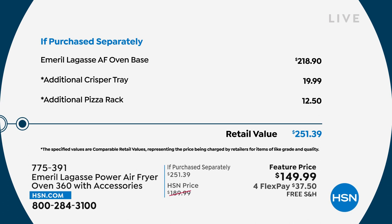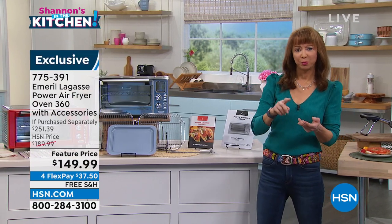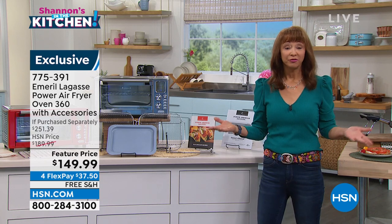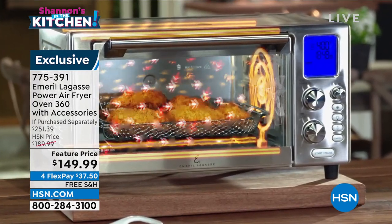He's given you more stuff and a better price. Can I show the 'if purchased separately'? We've got this great fan video. I just want you to realize this is the famous Power Air Fryer. It does not sell for this price anywhere else. I can attest to that because I've seen it on infomercial — almost $220. He gives you here at HSN an exclusive extra crisper tray and an additional pizza rack. Full recipe guide included. It's a rotisserie. You can slow cook in this. It's the best pizza oven that money can buy — bagels, toasting, or your own private pizza oven.